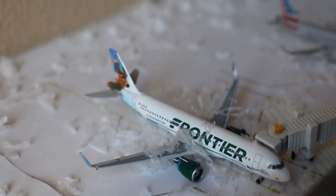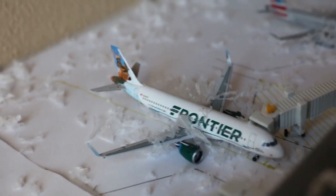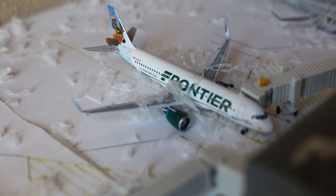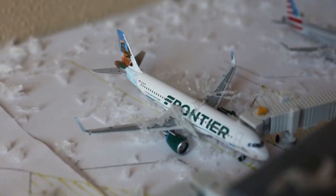Here we have a Frontier Airbus A320neo — this is Wilbert the Whitetail. Currently loading up passengers with service to Orlando after arrival from Denver. Late again.